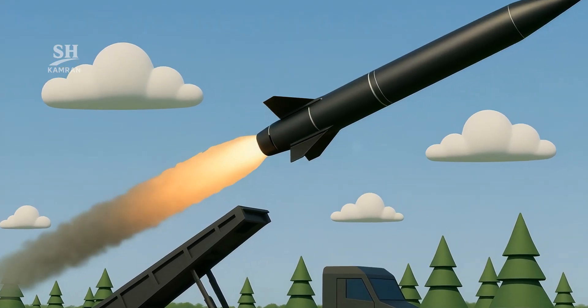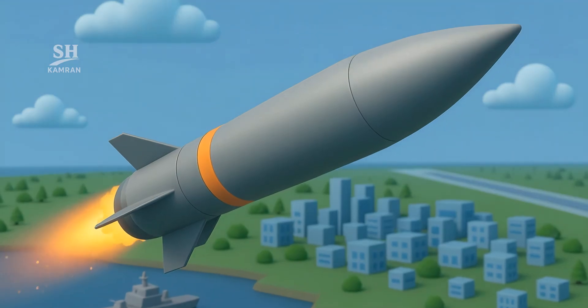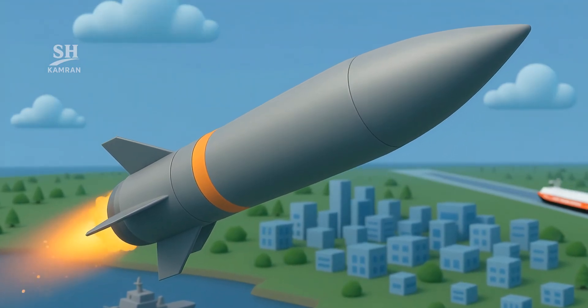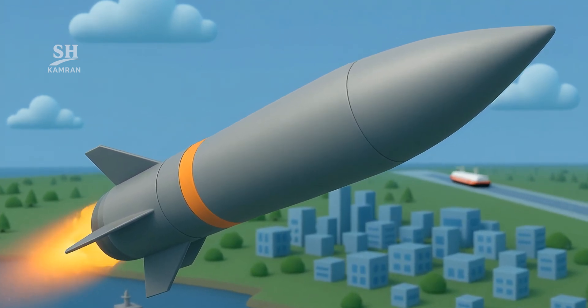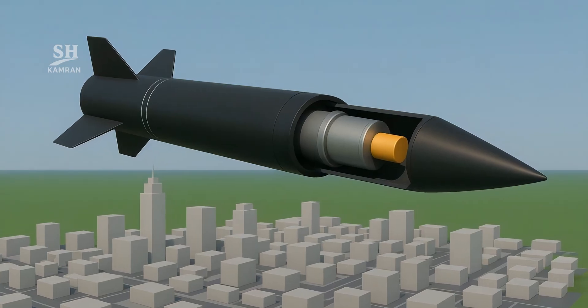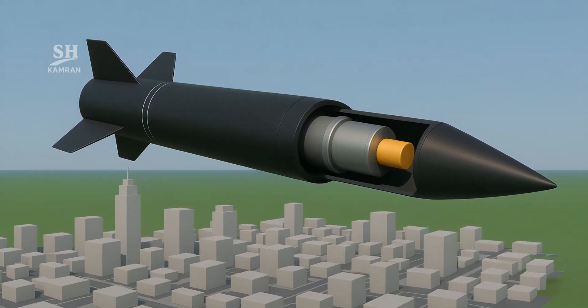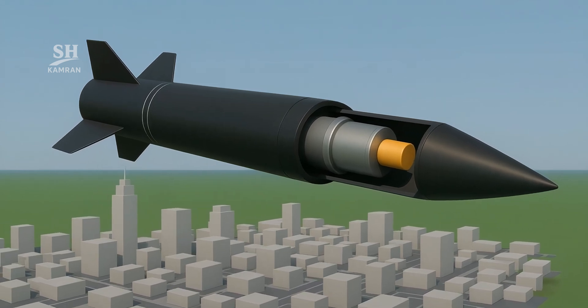If it's a cruise type, the scramjet lights and accelerates immediately. Warheads weigh less than ballistic cousins, yet kinetic energy is higher. Some variants skip explosives — sheer velocity is destructive enough. Others carry precise, small charges for pinpoint strikes. Smaller warheads free room for extra fuel or sensors.